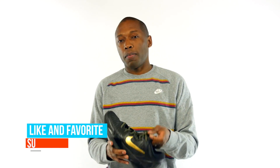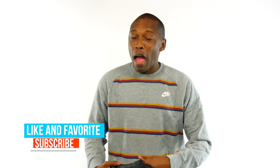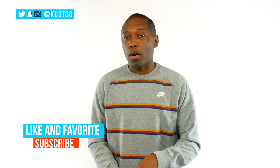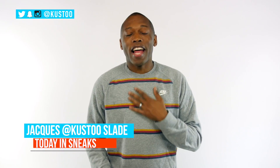As for what I'm rocking today, I'm in Kobe depression mode because he's retiring in a couple days. So right now I'm wearing the Kobe 7 Elite. I think this was the first set of Elite shoes — black and gold. All the athletes are wearing black and gold this week to kind of commemorate Kobe, so I figured it'd be a good time to wear these. If you haven't already, make sure you like, favorite, and subscribe, and also follow me over on Twitter, Instagram, and Snapchat. It's all under the name Cousteau. As always, I am Jacques Slade. I appreciate you, and I'll see you soon. Peace.